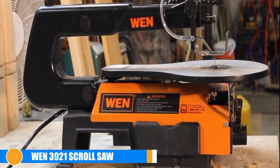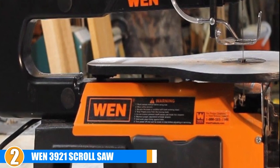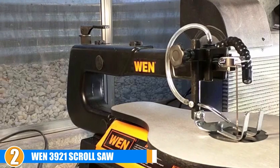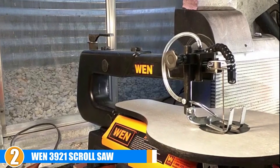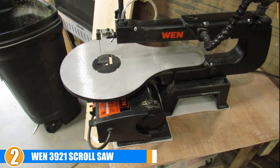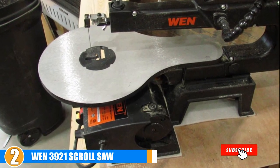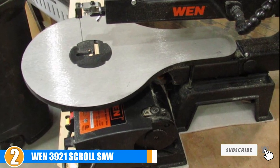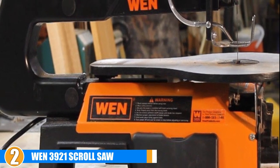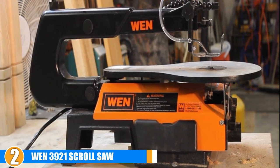Next, at number two we have the WEN 3921 scroll saw. With a host of high-end features that help deliver clean and precise cuts, it's our pick for the best scroll saw for the money. Although the throat length is only 16 inches, the blade can be turned sideways giving you infinite ripping capacity — a very handy feature especially at this price. Although it's supposed to use both pinned and pinless blades with its steel thumb-screw blade adapter, in reality it's not very usable with pinless blades.